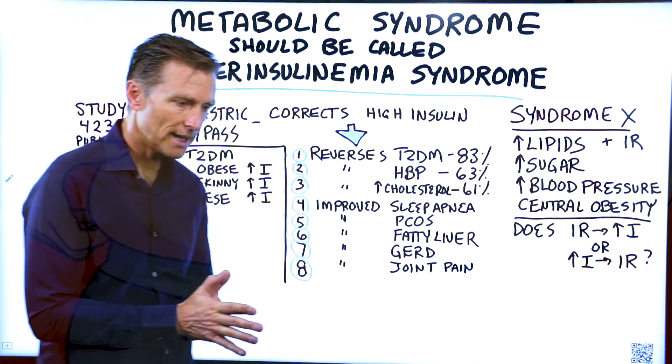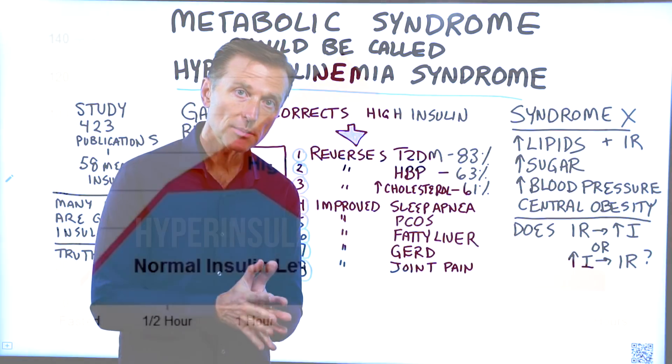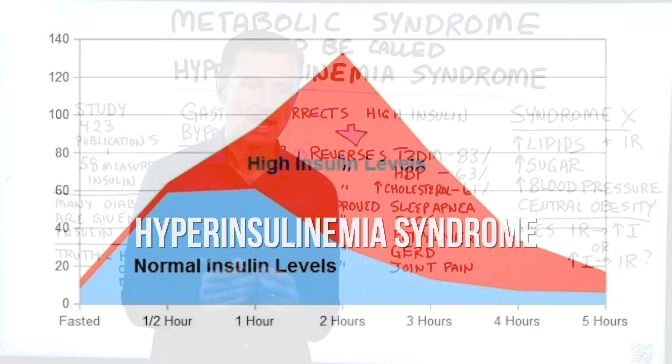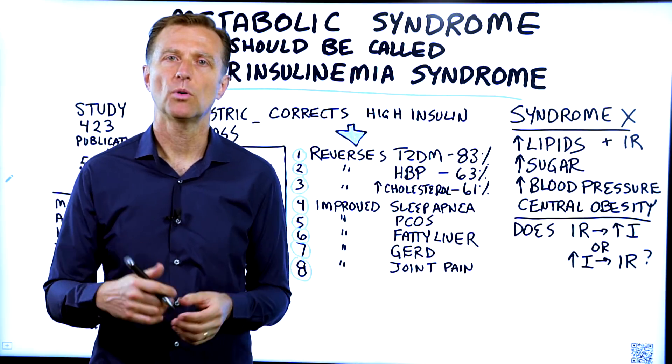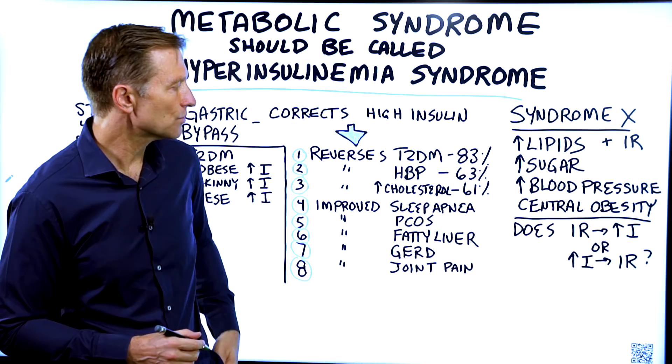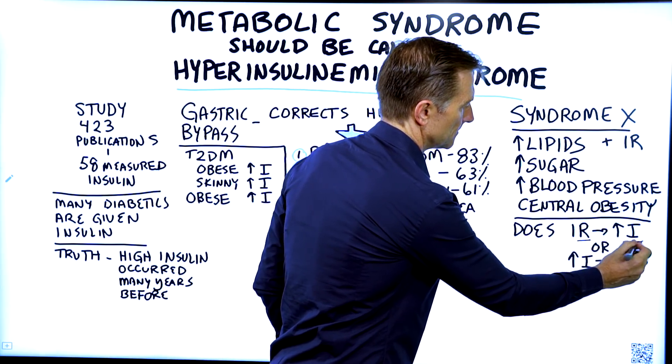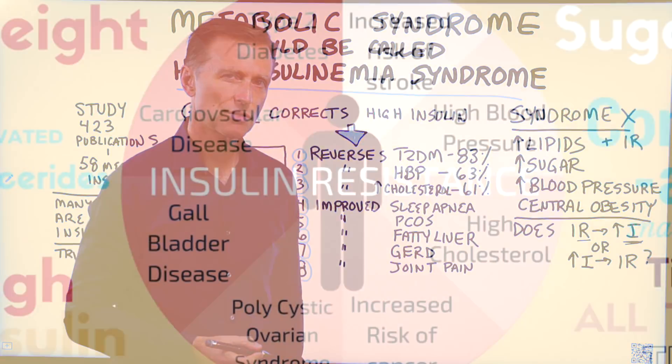In this article, they're talking about why metabolic syndrome should really be called hyperinsulinemia syndrome. The traditional conventional viewpoint on this is that insulin resistance leads to increased insulin. But is that actually true?